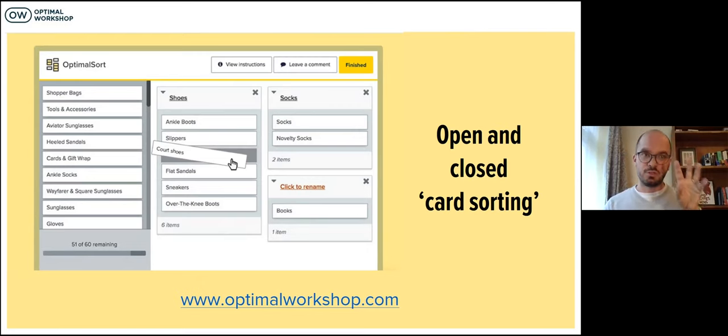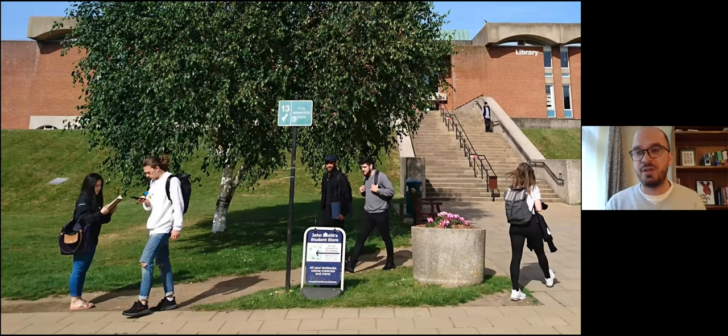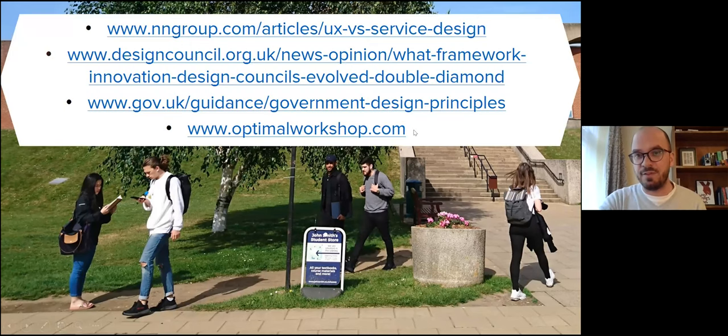The particular tool I'd recommend is Optimal Sort from Optimal Workshop — there's a free version as well, which is why I wanted to include it and the link is there. To finish, coming back to that picture of desire lines: to make it easier for you to find the information, I'm going to copy these links into the chat box so you can easily follow up without going back through the whole presentation. I hope that was useful — some of the approaches, principles, frameworks and methods we've been using at Sussex, and some of the projects we've got going on over the summer with our Student Connectors.